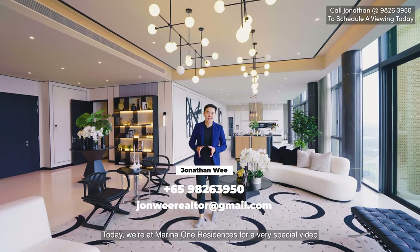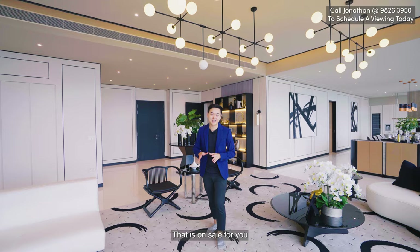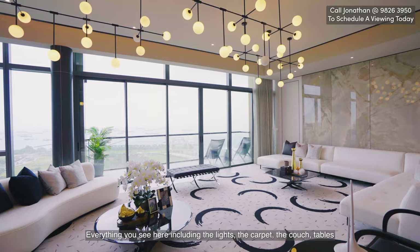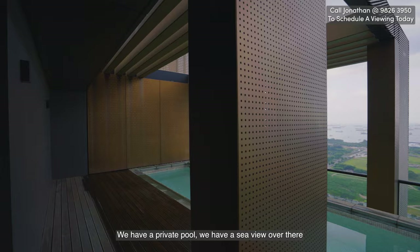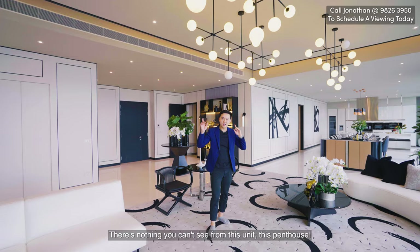Welcome everybody. Today we are at Marina One Residences for a very special video. We're going to tour an $18.9 million super penthouse, over 8,000 square feet, that is on sale for you. This is a full ID unit — everything you see here including the lights, the carpet, the couch, and tables will all be given to you when you purchase this unit. We have a private pool, a sea view, and a Marina Bay Sands view. There's nothing you can't see from this penthouse. Let's go check it out.